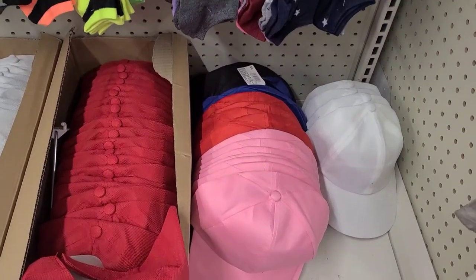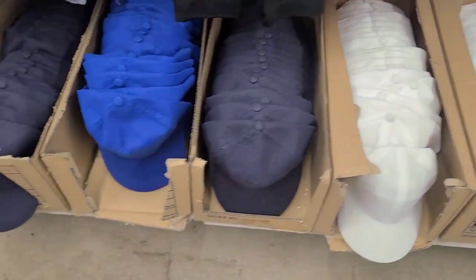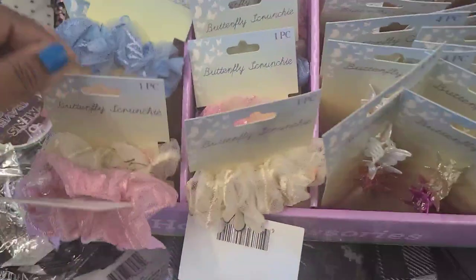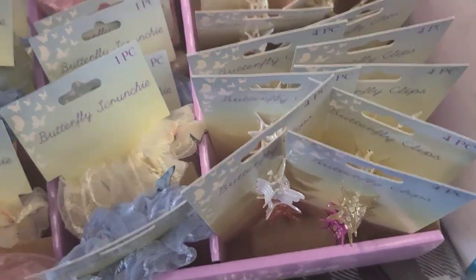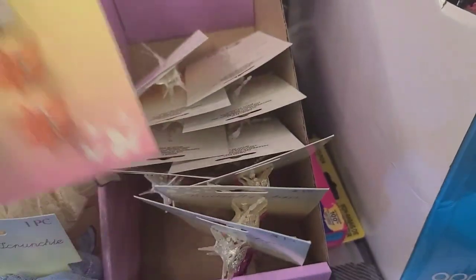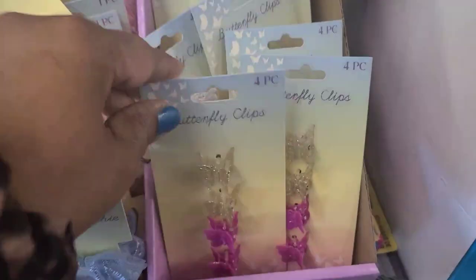They have baseball hats in various colors — pink, red, blue, and white. There are also beautiful butterfly scrunchies in multiple colors including blue and pink — cute Easter scrunchies for the kids. They also have butterfly clips in several colors including a beautiful pink one. Really, really spectacular.